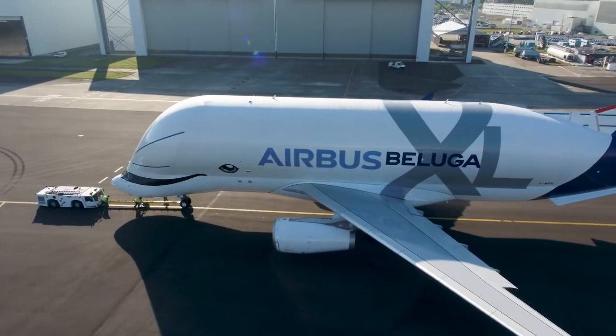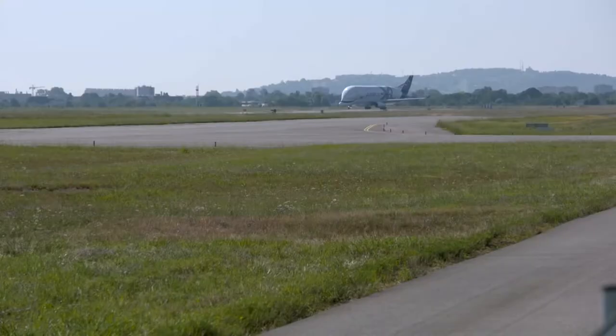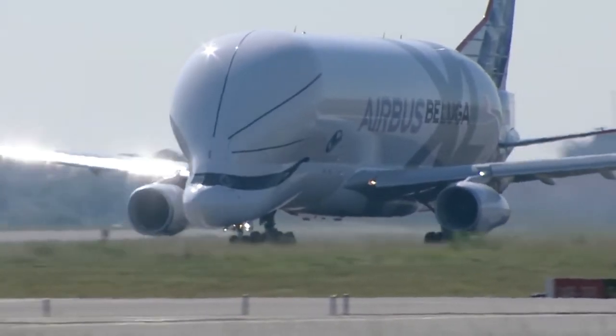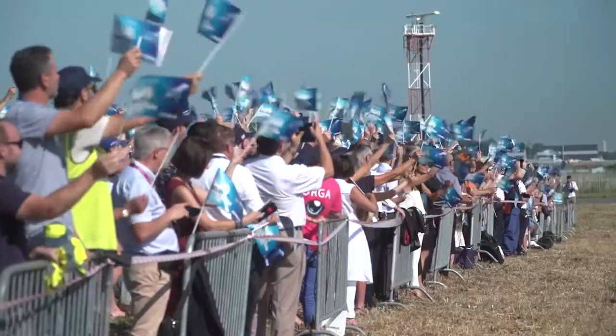The Airbus Beluga is an icon of the Airbus brand and one of the most interesting looking jets on the planet today. But what is this big bulk of an aircraft? Stay tuned, because in this video I'm going to go over the beginnings as well as the markets behind the Airbus Beluga XL.